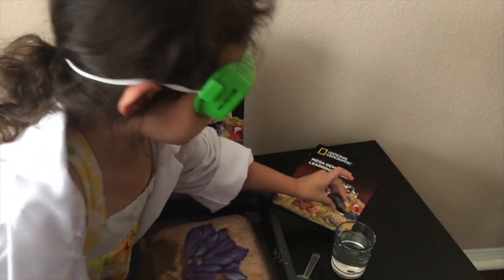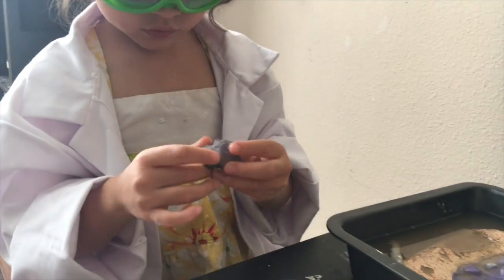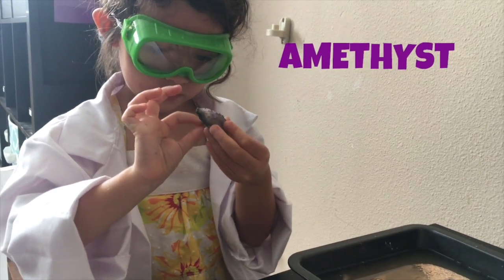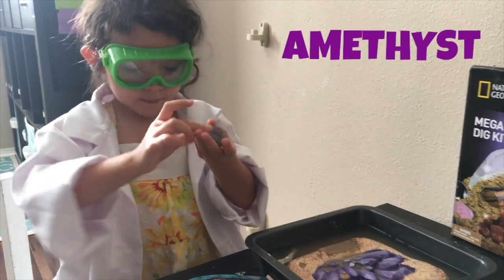I think it's that one — isn't it? Yeah. It is purple crystals! That's at the bottom, and the white — it looks like an M in there.